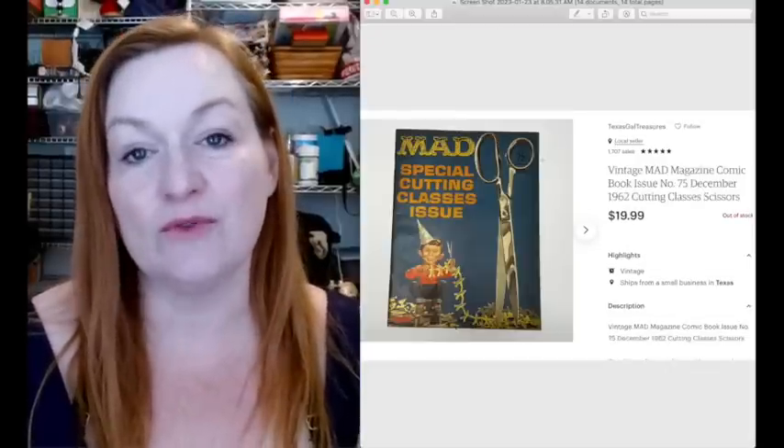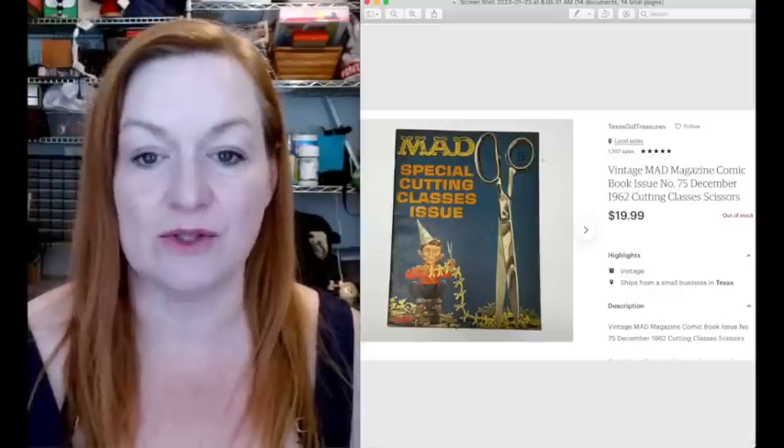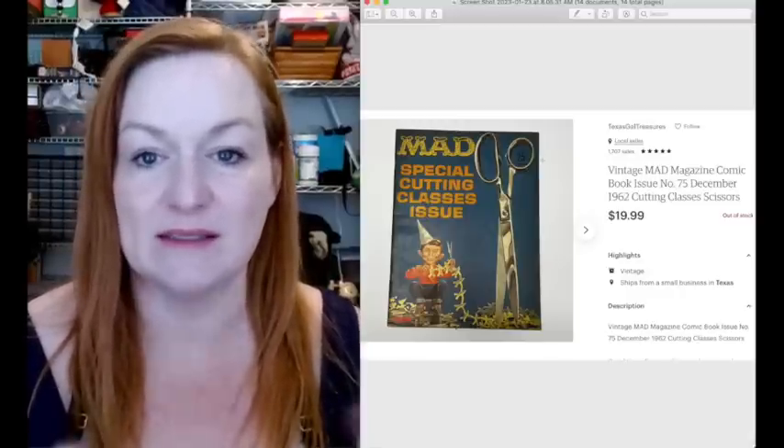This Mad Magazine sold for $19.99. This was in that big lot that Juan and I bought for $65 with all the comics, magazines, and whatnot in there.